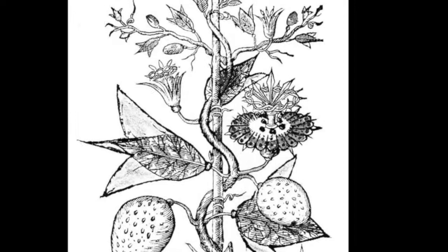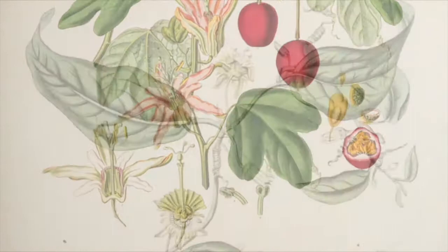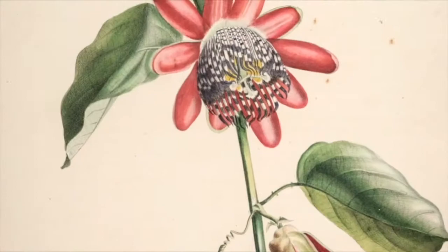When the first passion flowers were described, the naturalists of that time were so mesmerized by the unusual floral organs that they associated them to religious symbols related to the passion of the Christ, hence the name passion flower. Since then, many artists and botanists described the diversity of shapes and sizes of these unusual flowers and their intriguing floral organs.